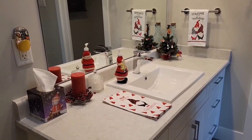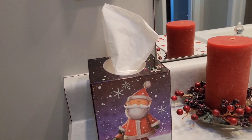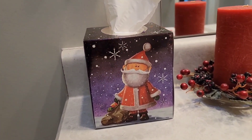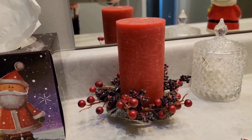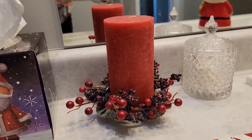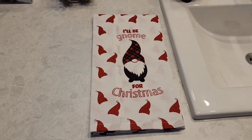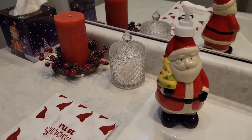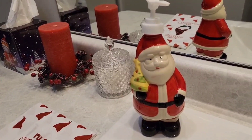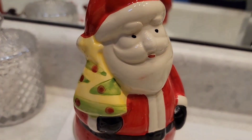Here we are in Dave's bathroom. On this side we have a Santa Kleenex box, and next to that a red candle with holly berries around it, and then an 'I'll be home for Christmas' towel.